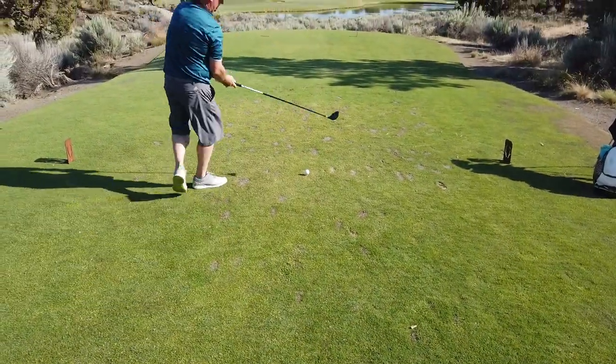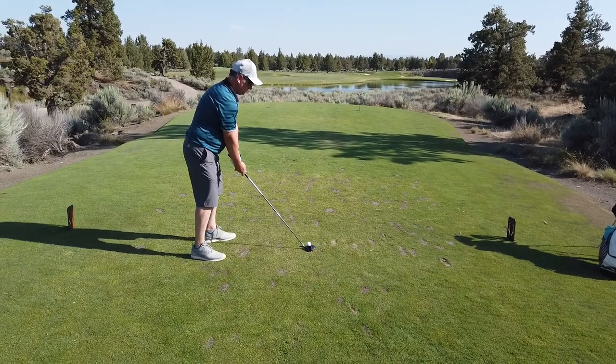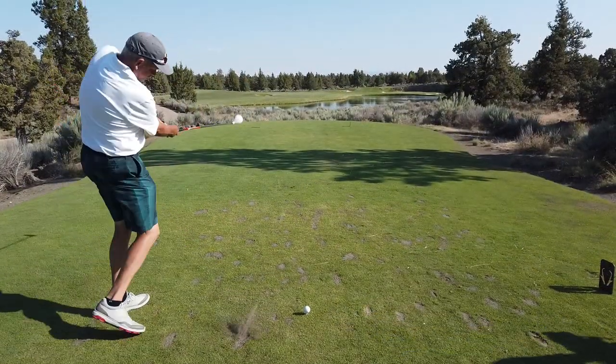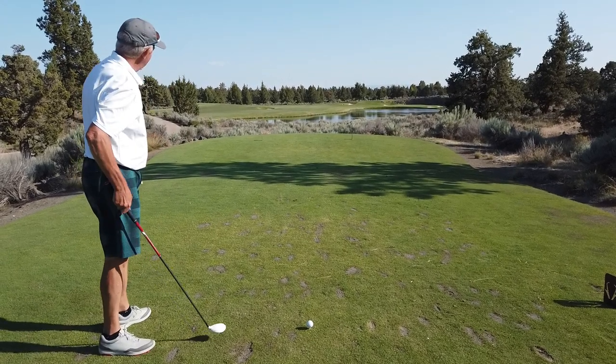Stan's hitting a 3 wood. Cory's also going 3 wood. He's going to aim about halfway between the water and that pot bunker off to the left.